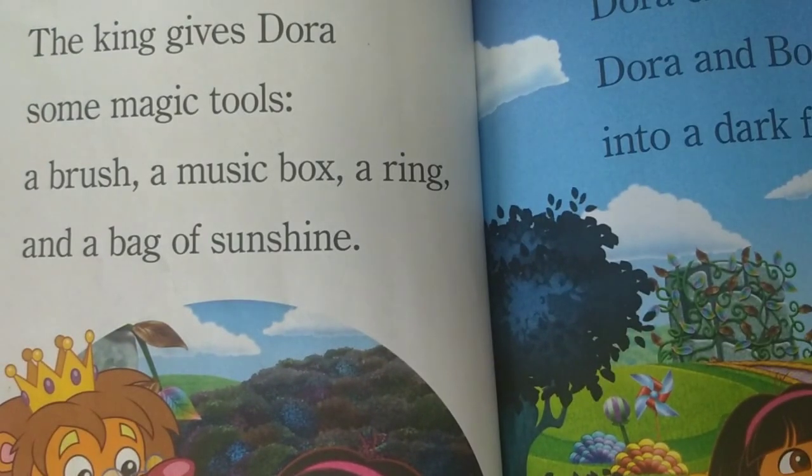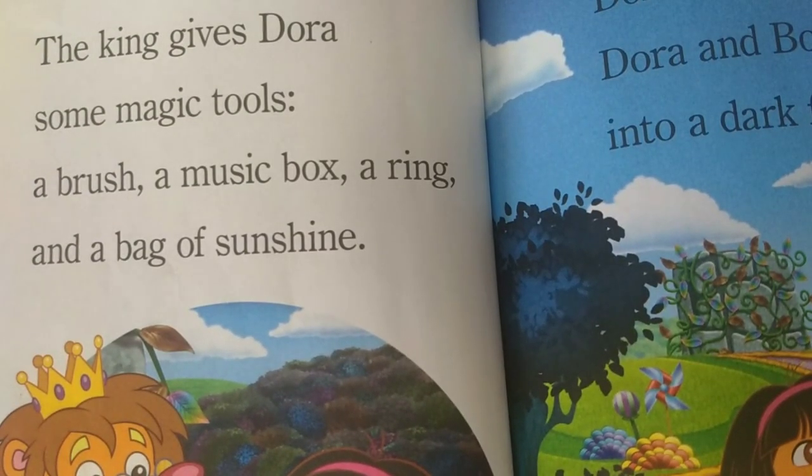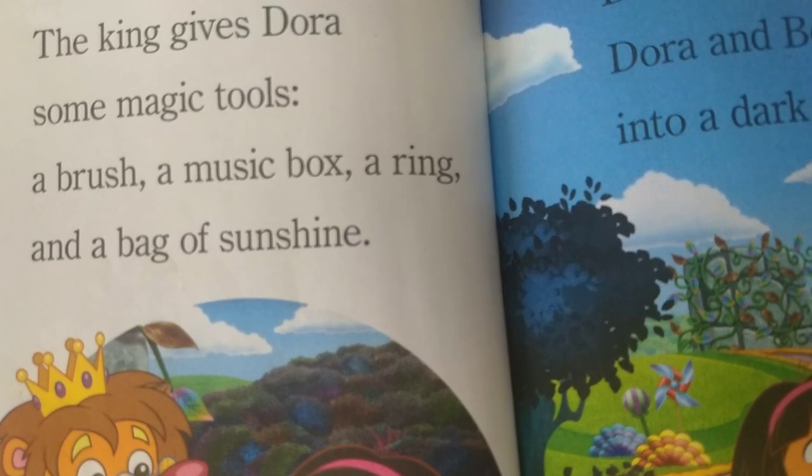The king gives Dora some magic tools: a brush, a music box, a ring, and a bag of sunshine.